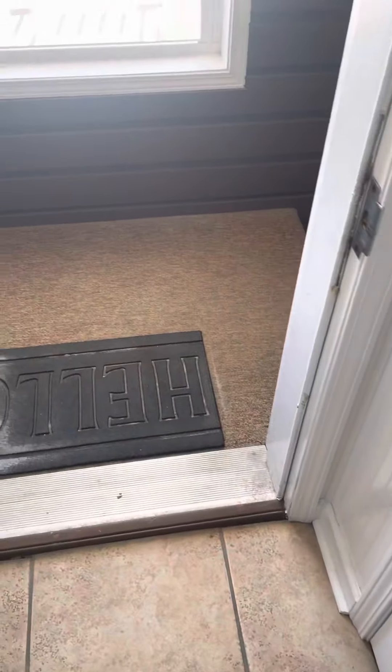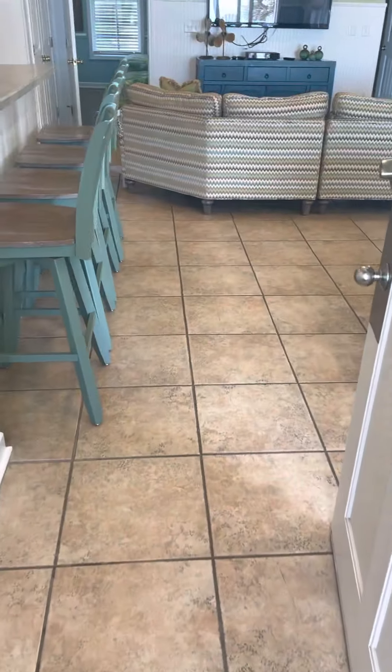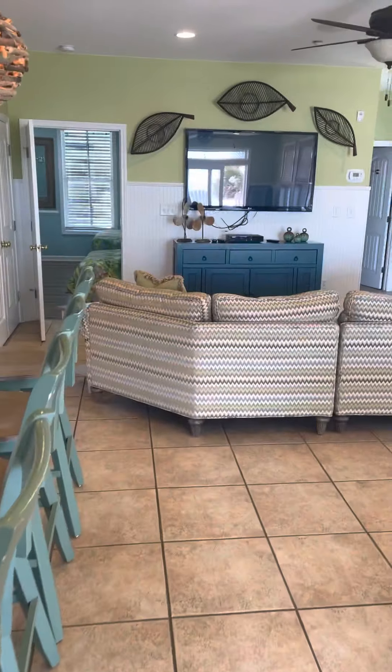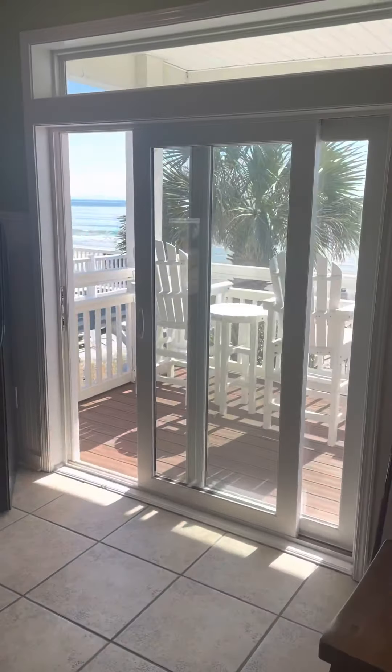Here we are at 2808 North Ocean. These are the steps that come up to the first floor. There's an elevator down here, but this is where you would come up the steps. This is the door into the first floor. You have an owner's closet directly on the left as you walk in, and you have your pool table directly on the right. We'll shut the front door.